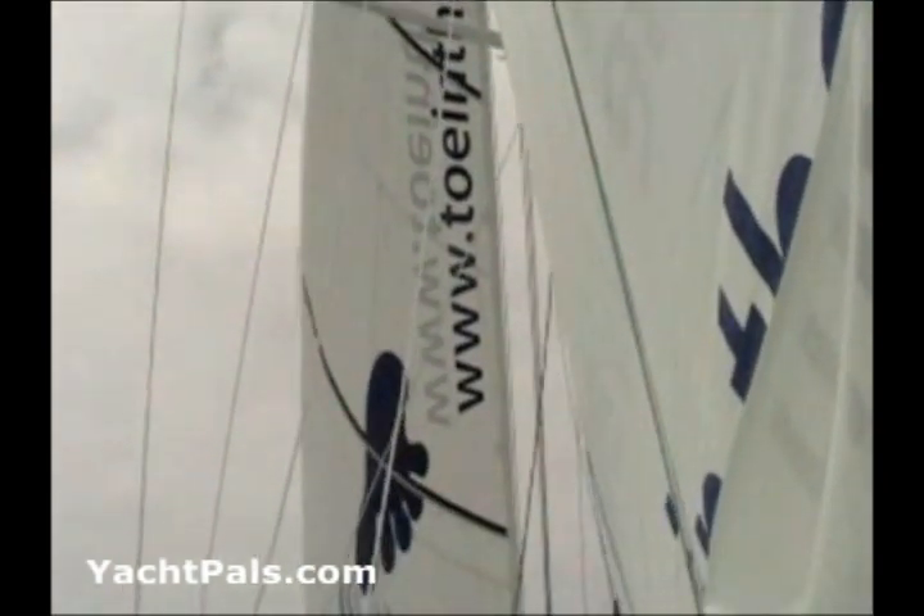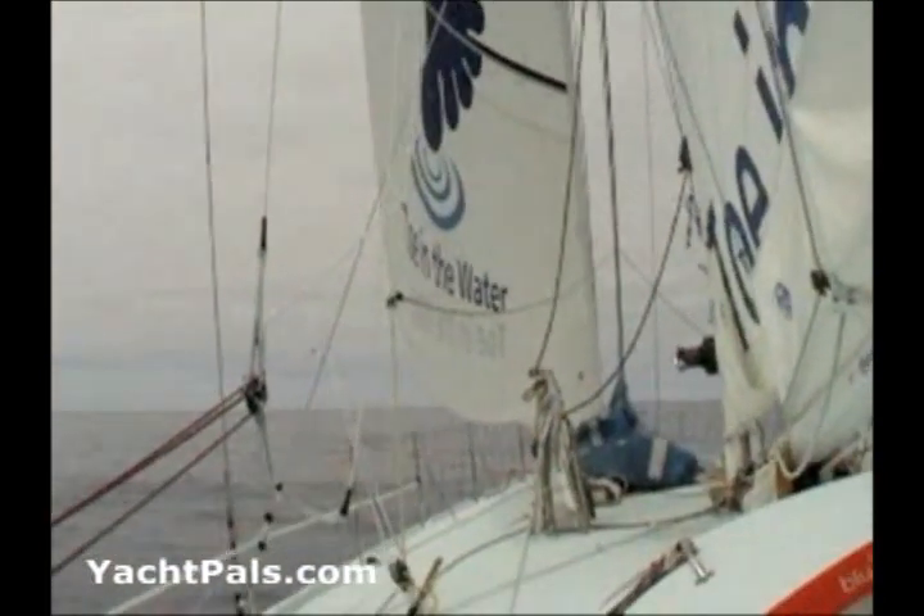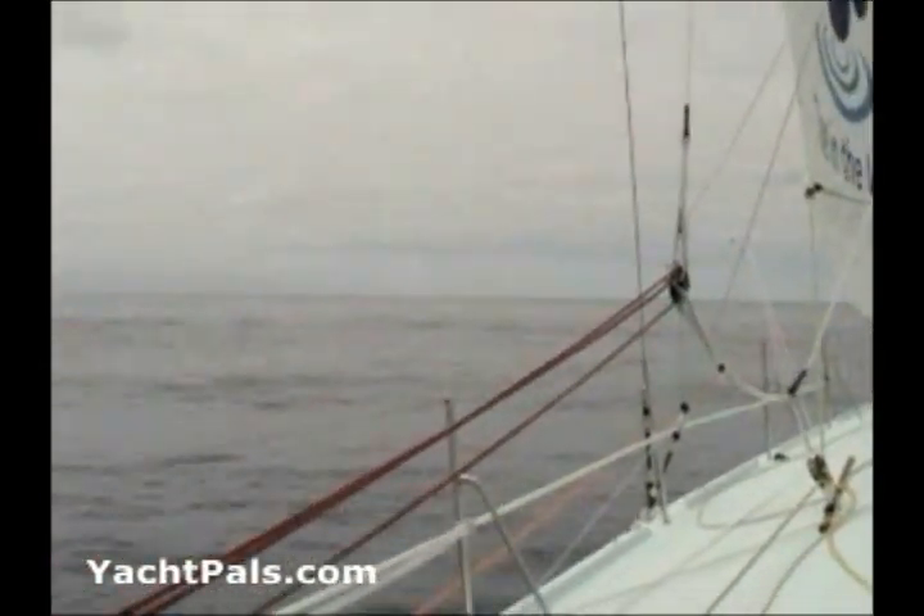Well, welcome to the Roaring Forties. Not so much of a problem with wind noise today. We've got about four knots at the moment, but at least we're moving in the right direction. As you can see, it's pretty flat.